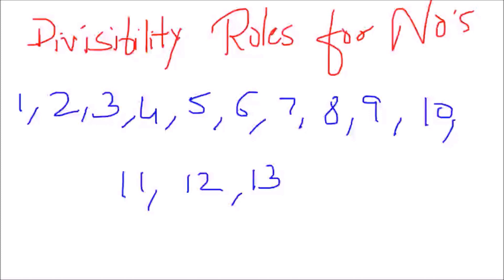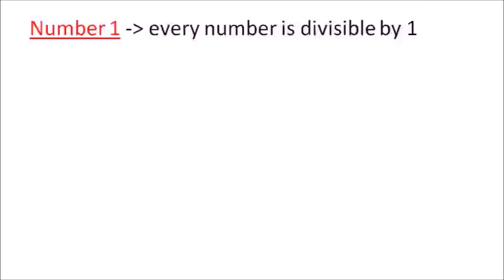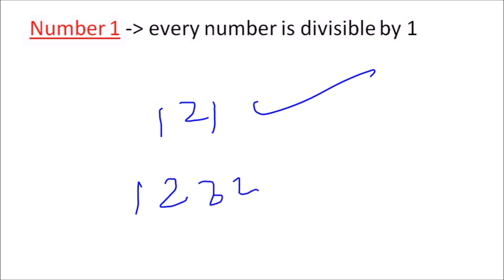Let's start with the number one. Every number is divisible by the number one — let it be any number, like 112 or any other number. Is 123456 divisible? Yes, it is. Every number in this universe is divisible by the number one.